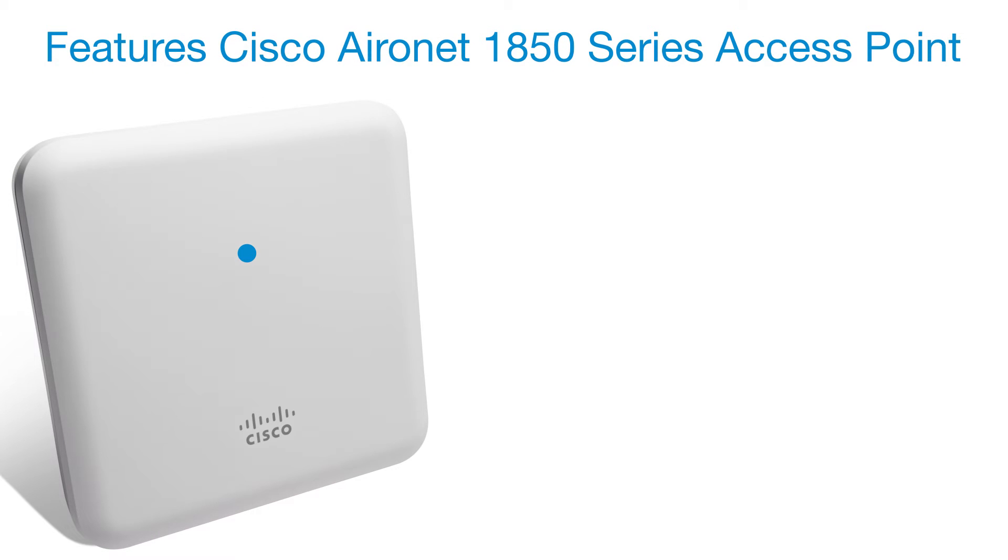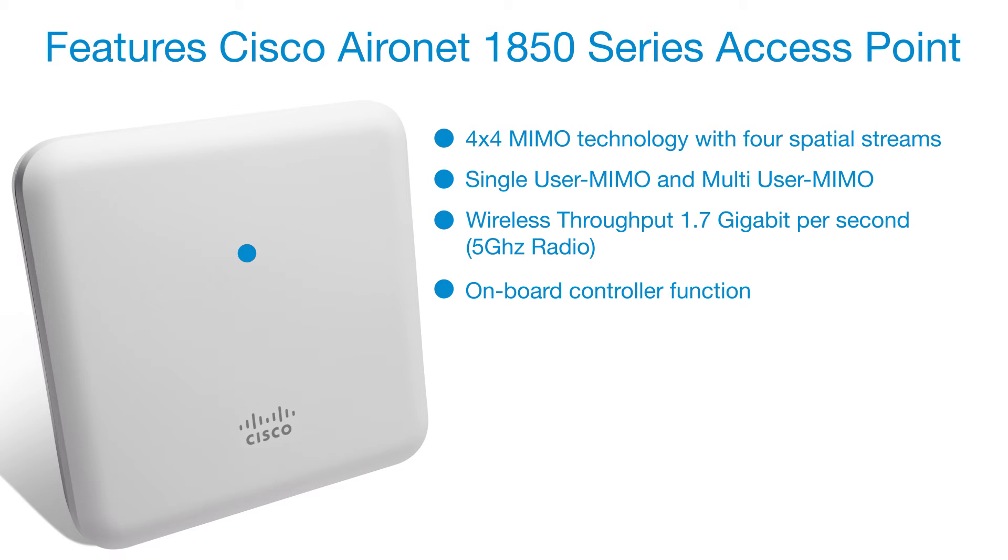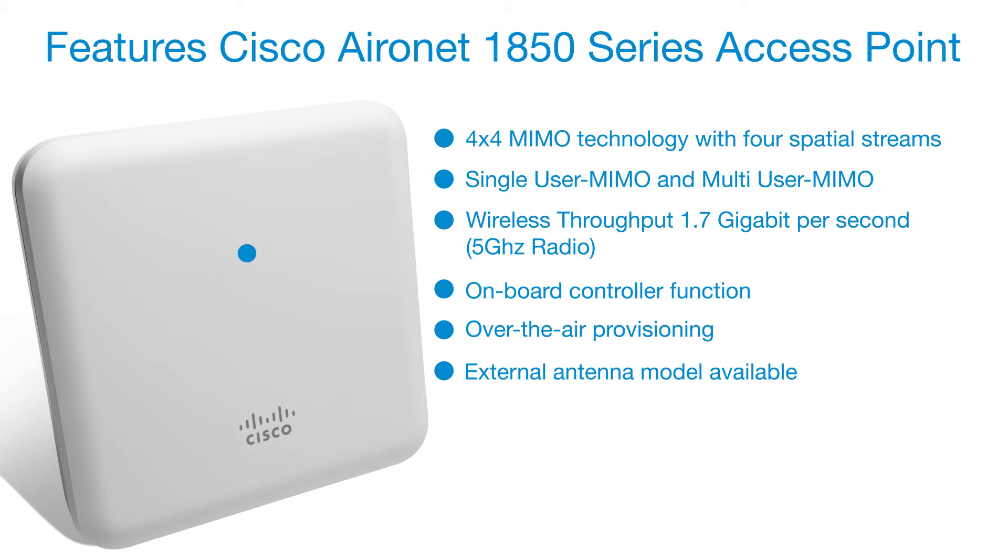Features of the Cisco Aeronet 1850 Series Access Point: 4x4 MIMO technology with four spatial streams, single-user MIMO and multi-user MIMO, wireless throughput 1.7 Gbps, on-board controller function, over-the-air provisioning, external antenna model available, USB 2.0 port, and installation in minutes.